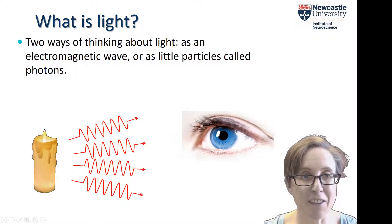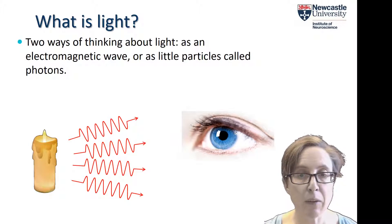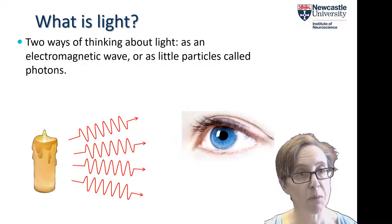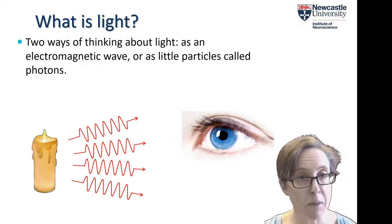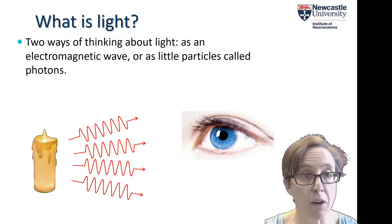This clearly isn't a physics lecture so I'm not going to go into great detail about the nature of light, but I do want to give you a heads up that there are two ways of thinking about light, and I'm going to be flipping back and forth between both of them. We can think of light as an electromagnetic wave — an oscillation in the electric and magnetic field — or as little particles, little bullets of light called photons.